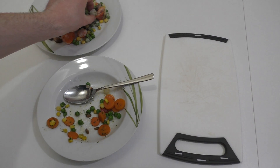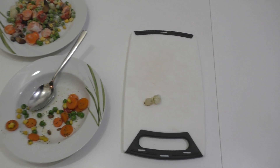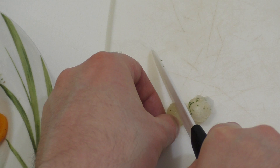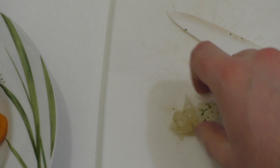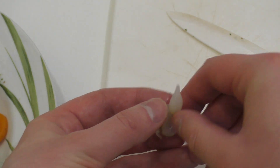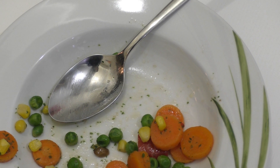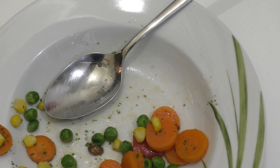Da ich jetzt jeden Tag ein Video mache, gefroren ist vielleicht nicht so eine gute Idee zum Schneiden. Die gebratene Zwiebel — da ich jeden Tag ein Video mache, muss ich auch solche zermatschten Sachen schneiden. Man kann es nicht wirklich schneiden — das sind Zwiebelschalen. Jeden Tag ein Video zu machen bedeutet, ich muss auch solche zufälligen Sachen nehmen, was ich halt so da hab.